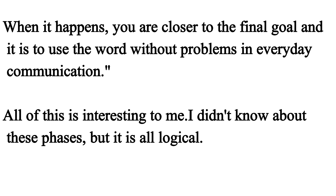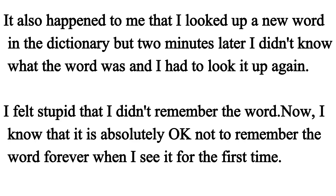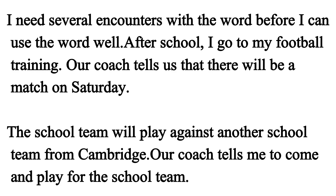All of this is interesting to me. I didn't know about these phases, but it is all logical. It also happened to me that I looked up a new word in the dictionary, but two minutes later I didn't know what the word was and I had to look it up again. I felt stupid that I didn't remember the word. Now I know that it is absolutely okay not to remember the word when I see it for the first time. I need several encounters with the word before I can use it well.